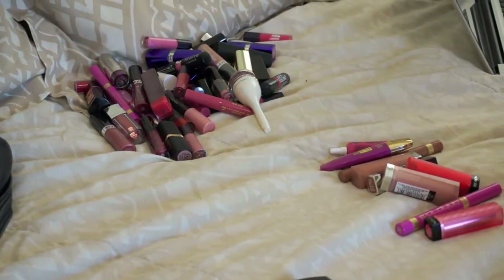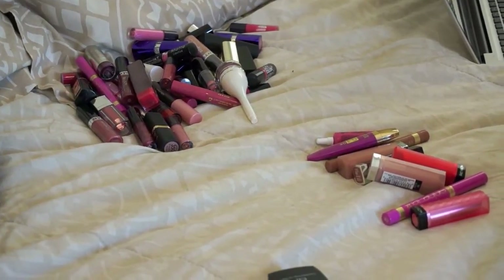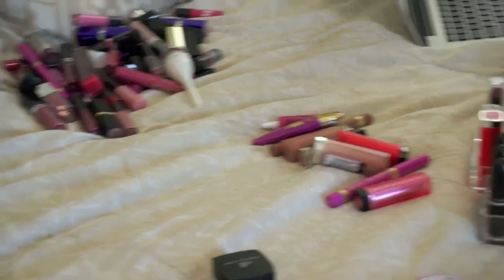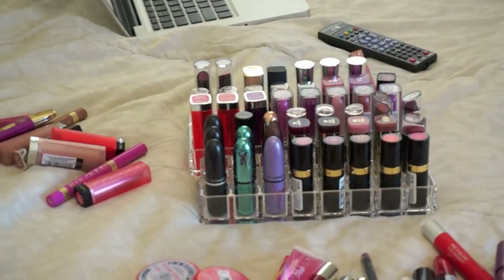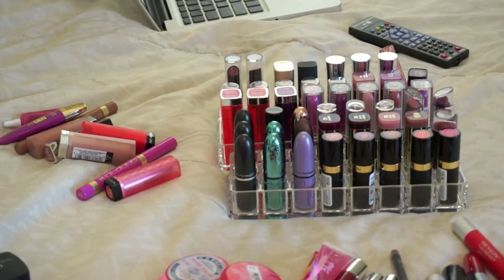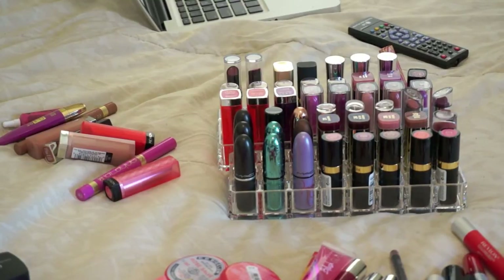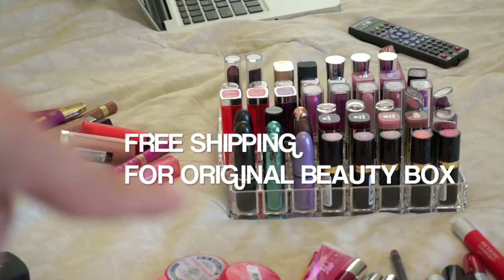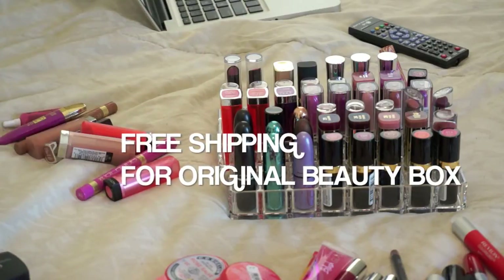And this pile right here is my giveaway-to-family-members pile. Those lipstick holders are from the Original Beauty Box website — I'll have a link down below. I find these are a little bit cheaper than the Acrylic ones everyone talks about — I want to say about two dollars cheaper, though I'm not sure about the shipping difference. I absolutely love them.